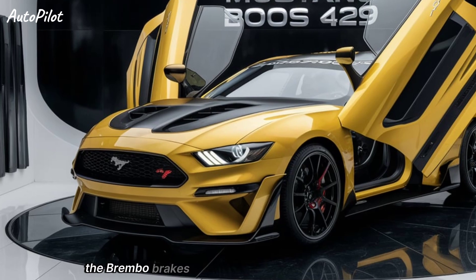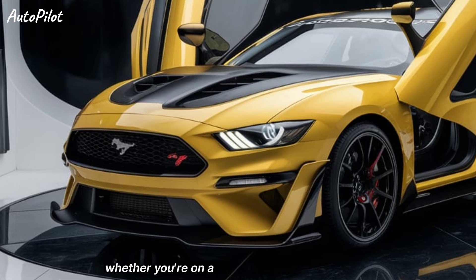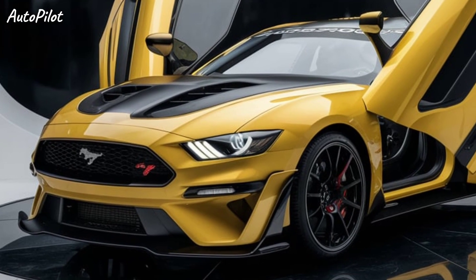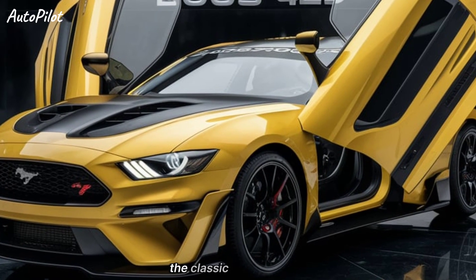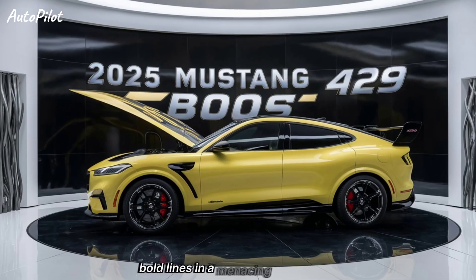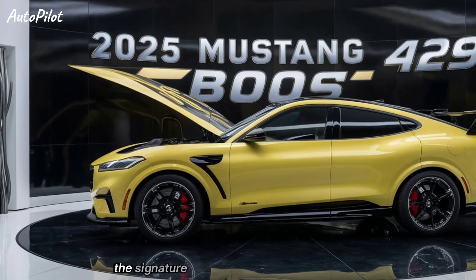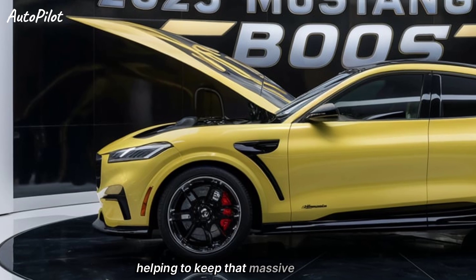The Brembo brakes provide exceptional stopping power, giving you confidence whether you're on a winding road or a racetrack. The exterior design is an aggressive evolution of the classic Mustang look. It boasts a wide stance, bold lines, and a menacing front fascia. The signature hood scoop is not just for show — it's fully functional, helping to keep that massive V8 cool.